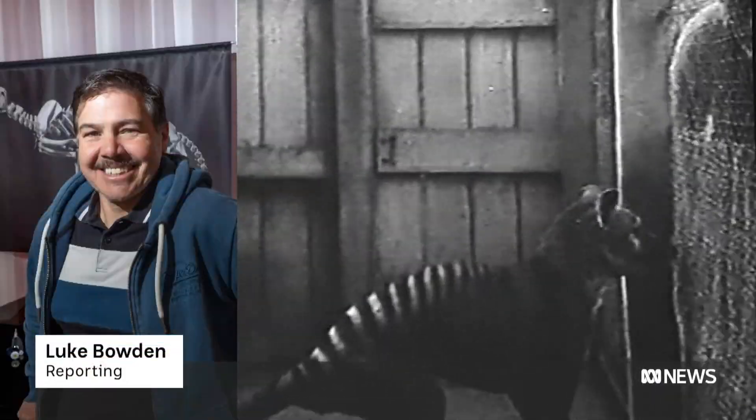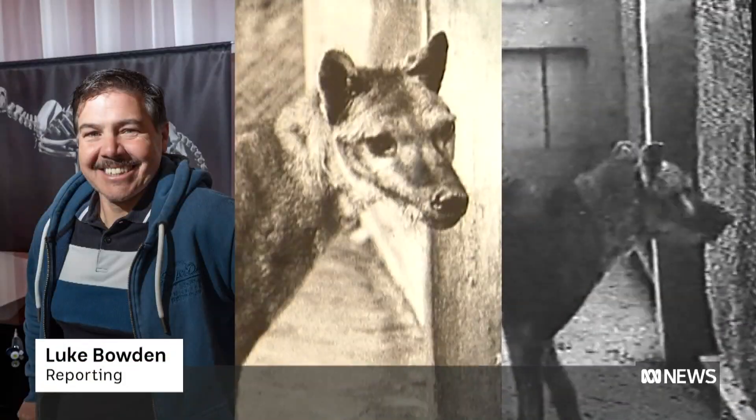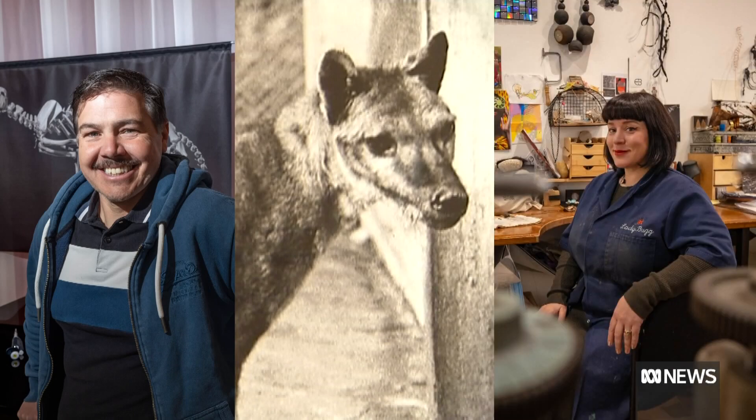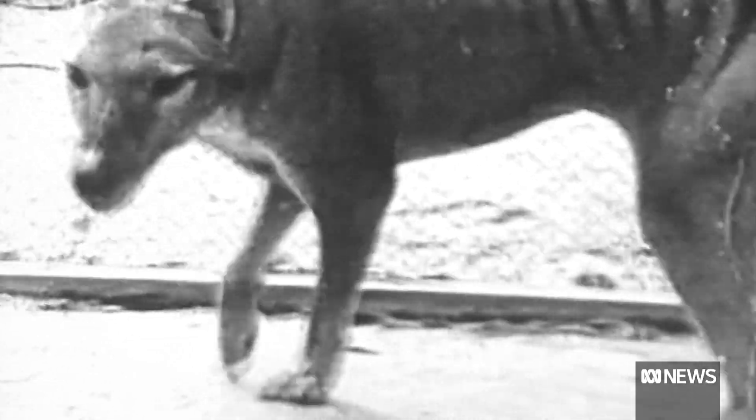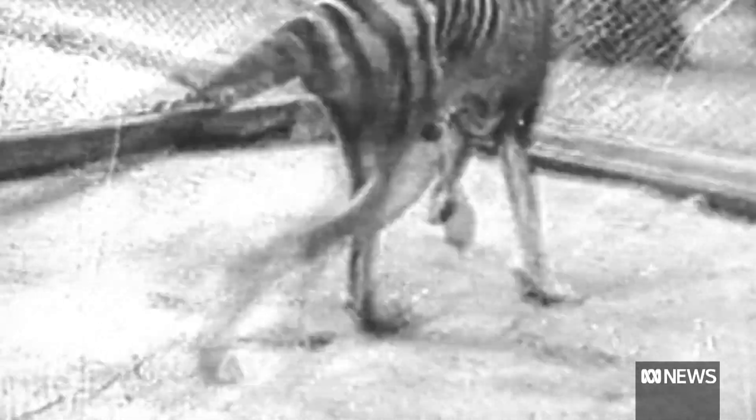What do a university professor, a thylacine, and a Tasmanian jeweller have in common? They're all part of a project trying to bring the Tasmanian tiger back from extinction.